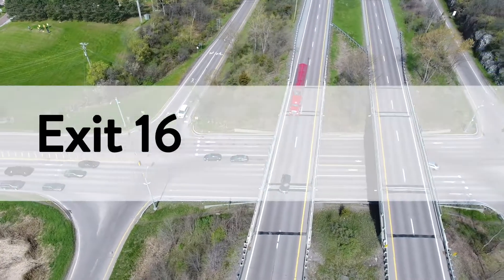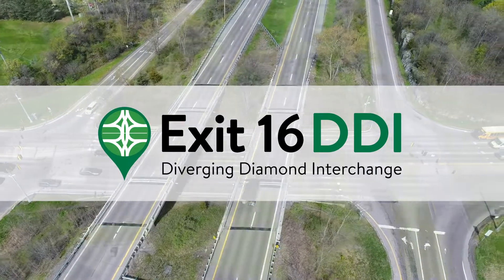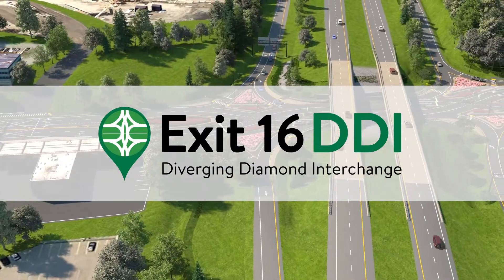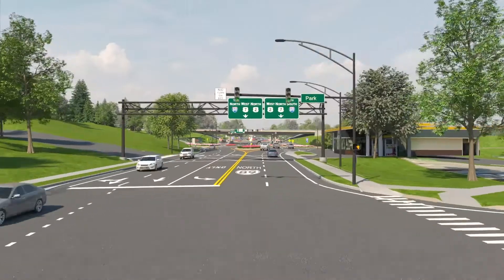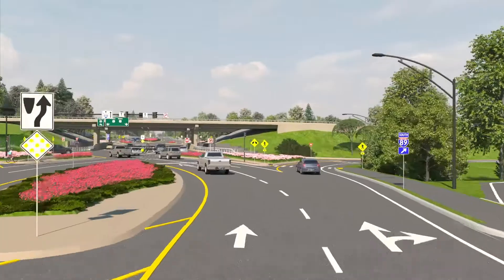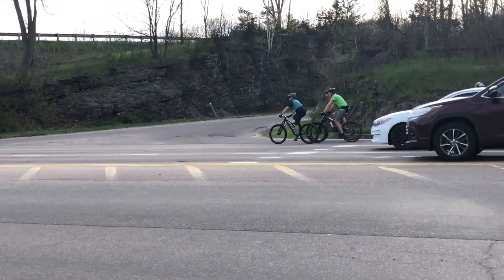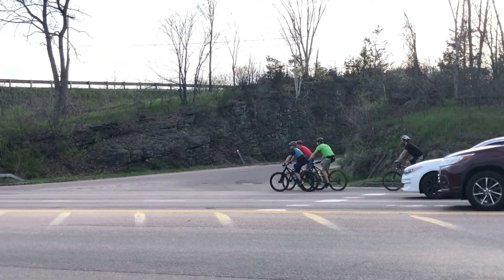Change is coming to the Interstate 89 Exit 16 area of US Routes 2 and 7 in Colchester. The change is simple, but it will be different — different signals, different design, and different in appearance. The changes will better serve the increasing number of motorists that travel through this area every day, and will address pedestrian and bicycle safety.